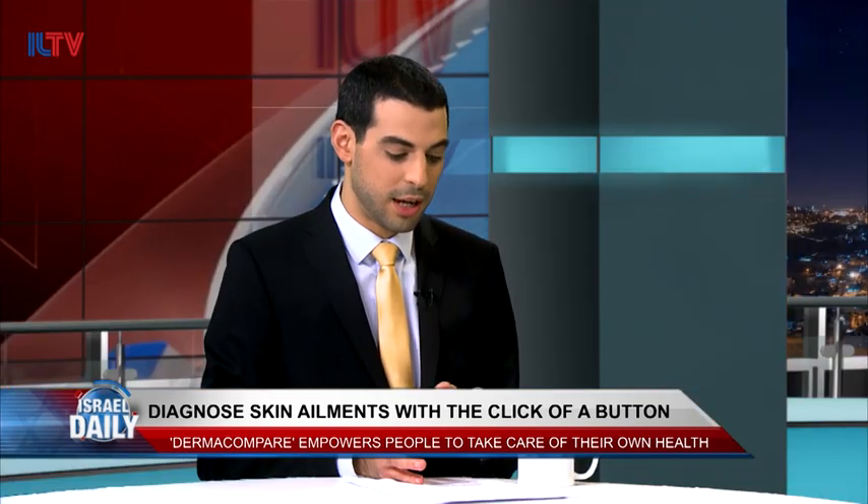I was reading on your website that you use defense technology in this application. Yes. Actually, the Air Force and intelligence services use aerial photo diagnostics to track after the enemy. Our enemies are suspicious moles, so we know how to find the suspicious, track after them, and prevent skin cancer by using the same idea — not the same algorithm, it's our proprietary — but to use the same idea to track after something suspicious that has moved, changed, grown, or just disappeared.